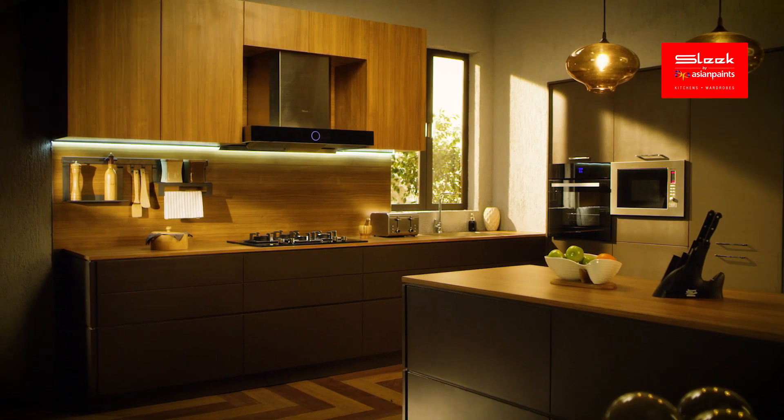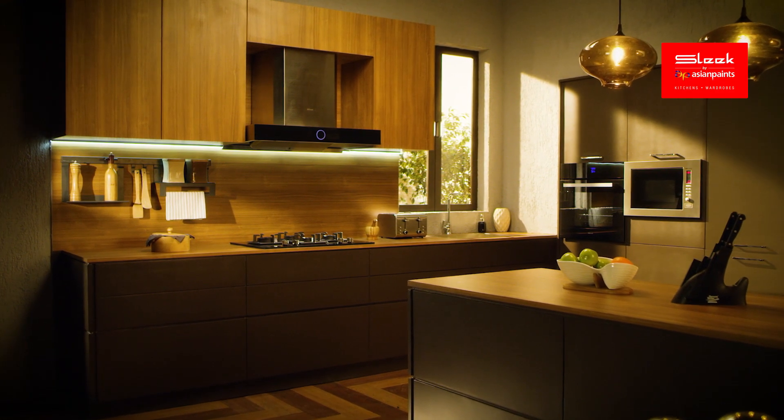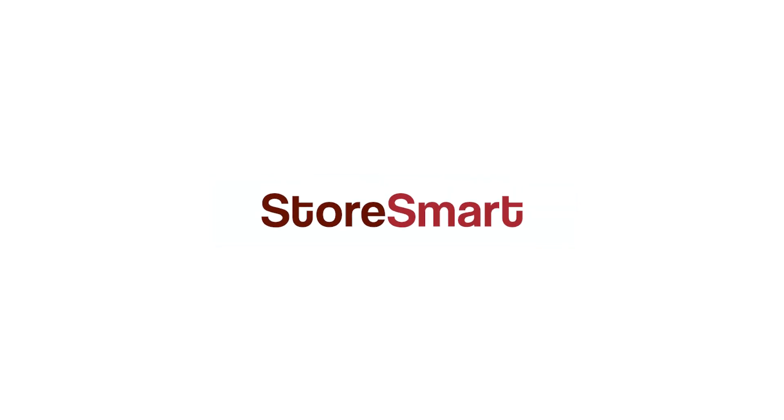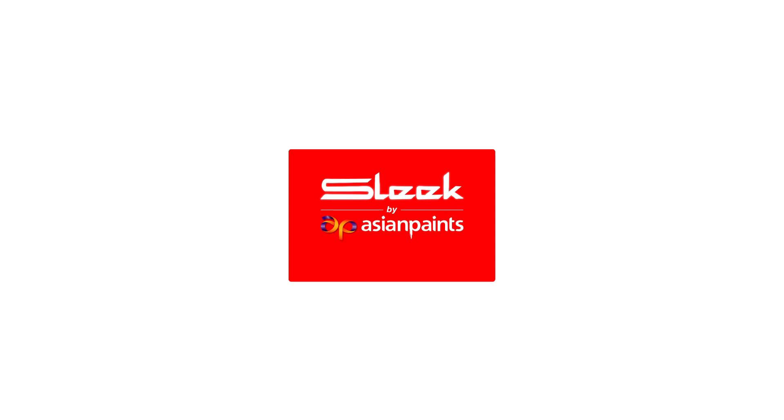The Crown drawer inserts will make your kitchen look clean 24/7. With the sturdy Executive Cutlery Tray, keep cutlery handy. After all, a great kitchen makes work a little easier and more fun. Welcome to Store Smart — the intelligent way of organizing your kitchen. From Sleek by Asian Paints, the Modular Kitchen Expert.